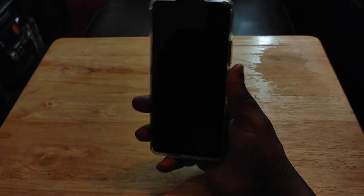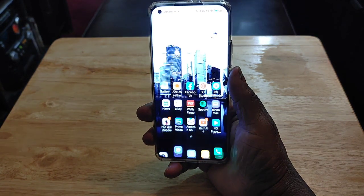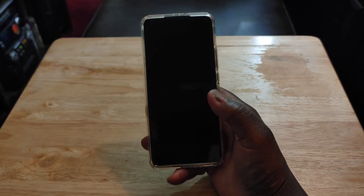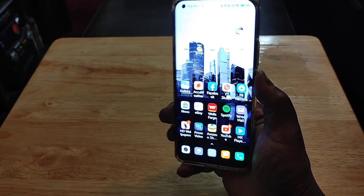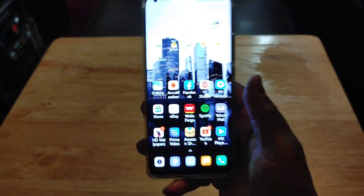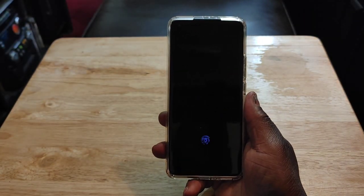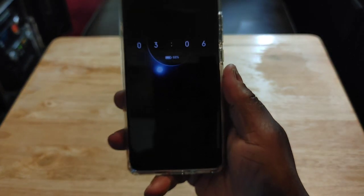The face unlock is absolutely ridiculous — you can see how fast this thing works, and I'm behind the camera. I love the haptic feedback and the animation you get with the fingerprint sensor — that little swirl. You also get face unlock and an always-on display as well.